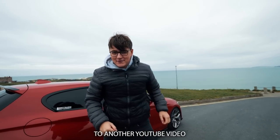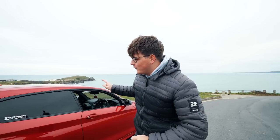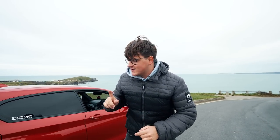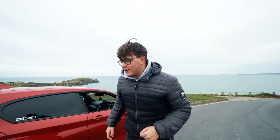Welcome back to another YouTube video. I know it's been a while since I've uploaded, but I've been busy — I'll explain that in a minute. Today we're going to run over the M140i running costs and whether or not this car breaks the bank, so let's jump in the car, go for a spin.